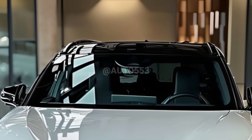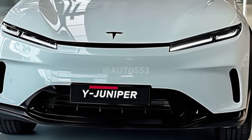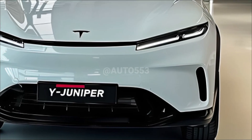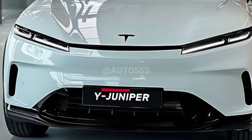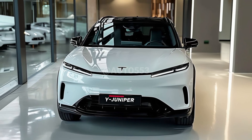The improved aerodynamics have a direct impact on the vehicle's performance and range. The long-range version of the Model Y Juniper can now travel up to 719 km per charge based on CLTC standards, up from around 688 km in the previous model. The Model Y Juniper retains the same powertrain platform, but provides improvements in acceleration response and driving stability.